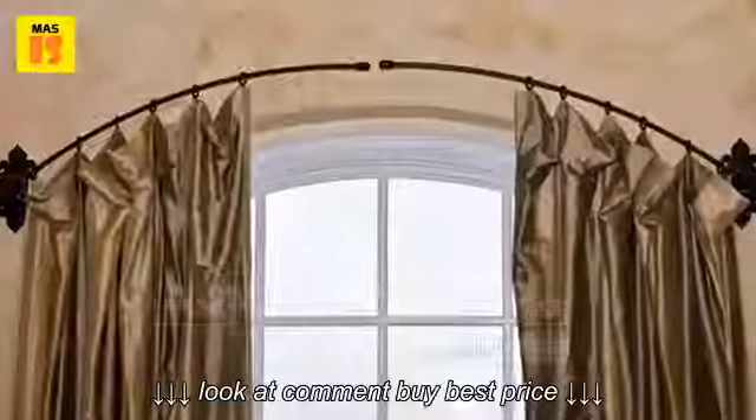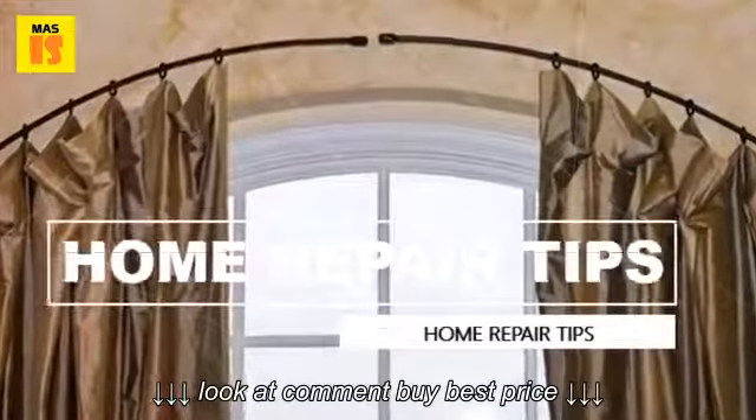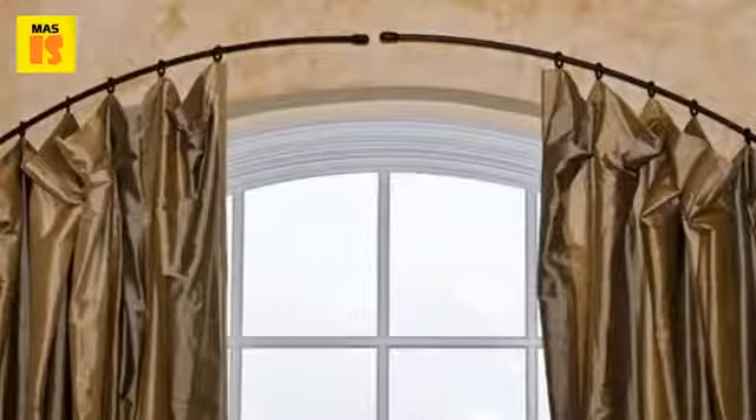You will have to define and know three basic things when it comes to drapery hardware: projection, clearance, and return. No matter how easy they sound, the right kind of projection and return is the key to smooth functioning drapery hardware.